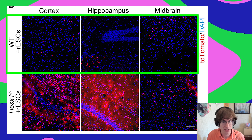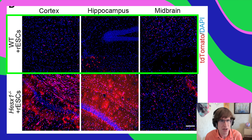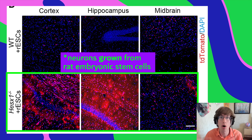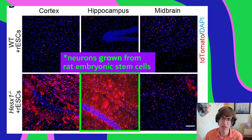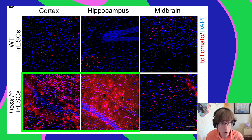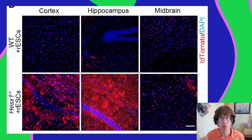The wild type mouse with rat embryonic stem cells had some rat-derived cells in the cortex and hippocampus, but not too many. In comparison, the sx1 knockout mouse showed rat embryonic stem cells all over the forebrain — a ton in the cortex and hippocampus, some in the midbrain. When sx1 is knocked out, cortex and hippocampus don't develop on their own, and those gaps are filled in by rat embryonic stem cells.